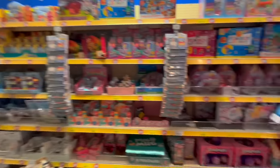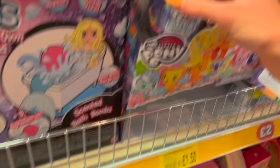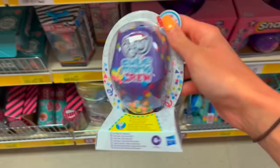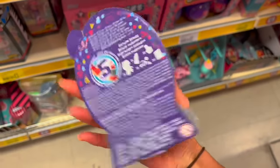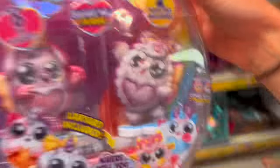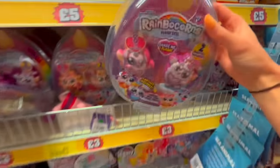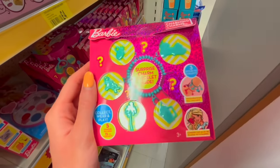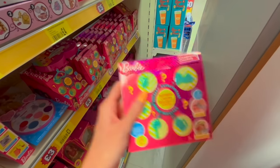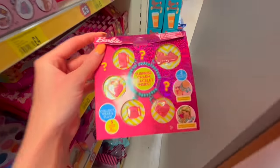Where do we start? Okay, first thing I've spotted — Cutie Mark Crew, there's five surprises inside, this is a good start! I've just found these rainbow corns — oh actually these aren't mystery, never mind. Okay, I think these are Barbie blind boxes, you get a surprise charm bracelet inside and there's like eight different mystery things. Not me putting the blue one back because I want pink — there we go!